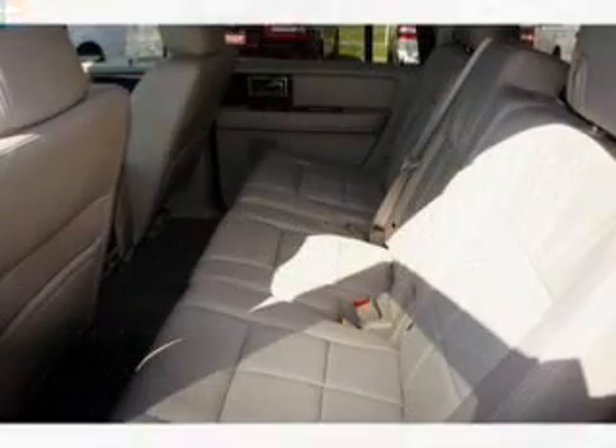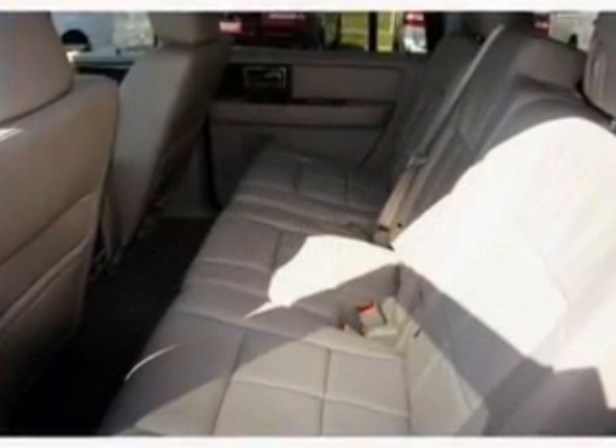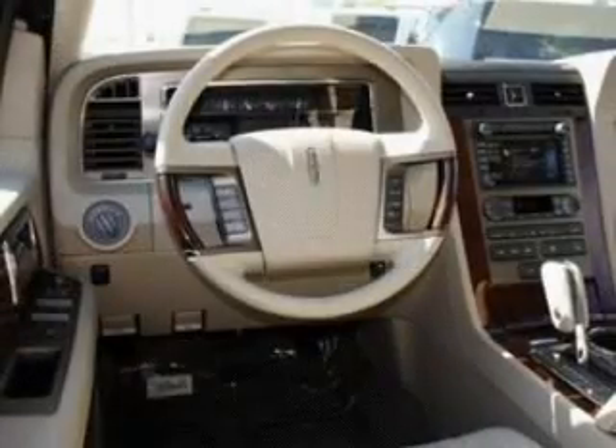Heated seats come for you on cold winter days. The sunroof lets fresh air in. Call today to schedule a test drive.